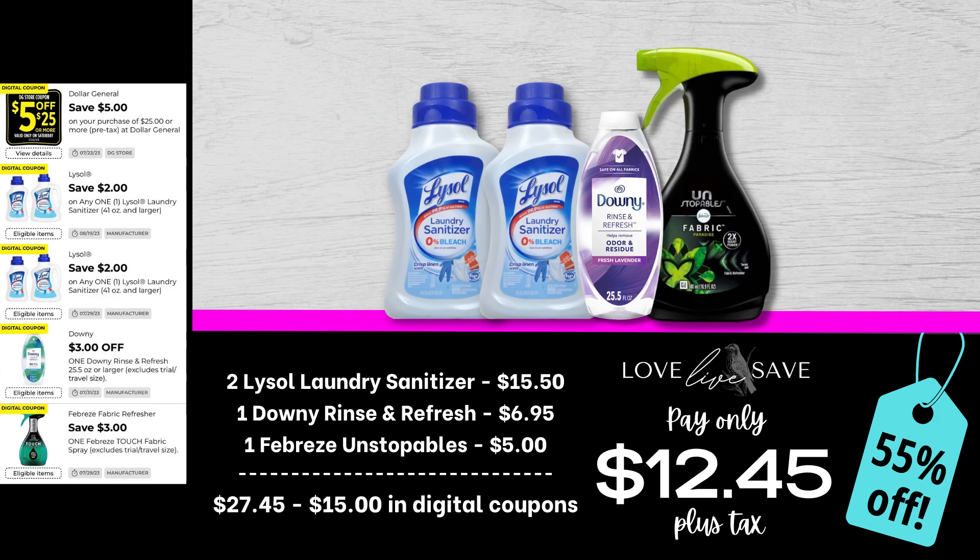One of my favorite cleaning supplies that Dollar General sells is the Lysol Laundry Sanitizer. I'll definitely be stocking up because back-to-school season is coming up and I am not getting cooties every other week like we did last year. Grab two of the Lysol Laundry Sanitizers, one Downey Rinse and Refresh, and one of the Febreze Unstoppable Sprays. After all coupons, our total out of pocket comes down to just $12.45 plus tax.